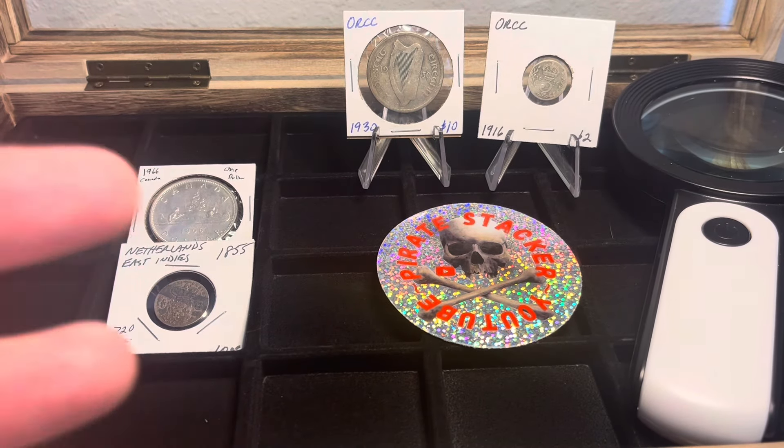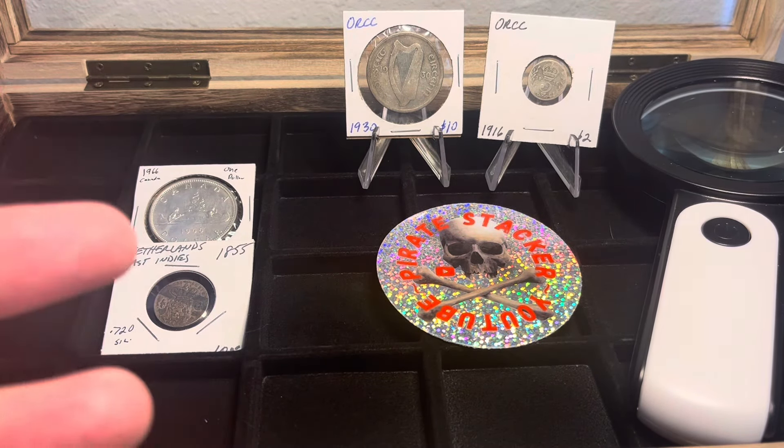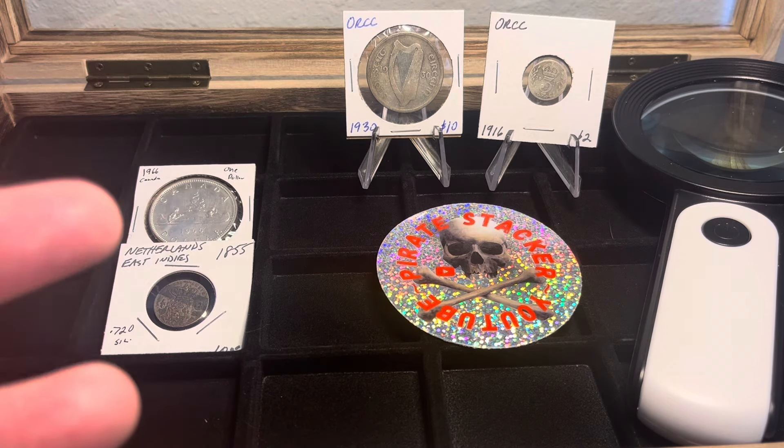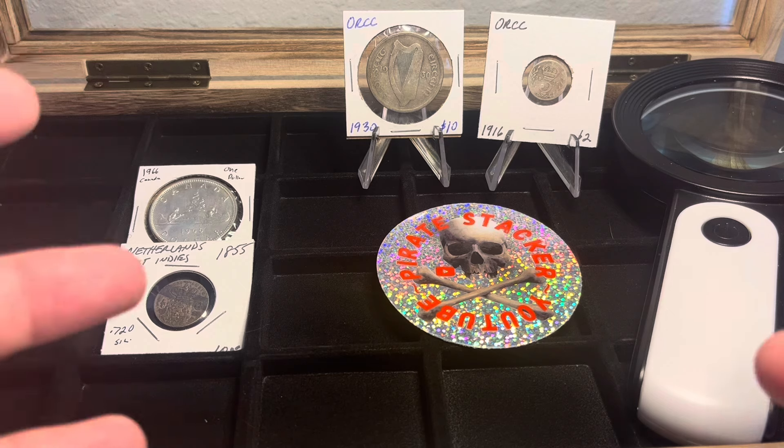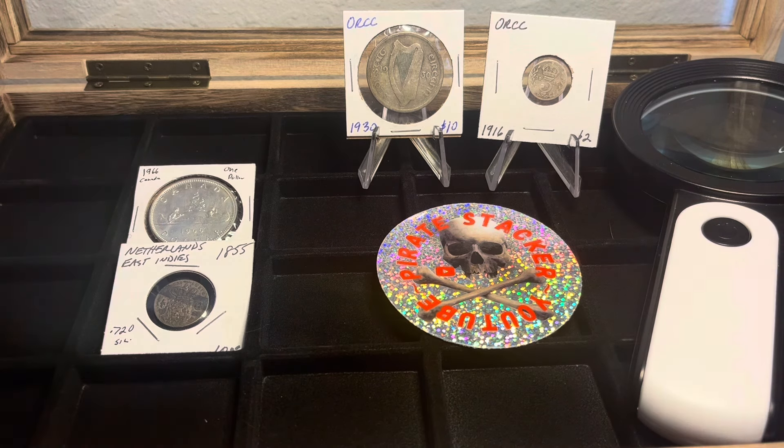What's up everybody? It's the Pirate Stacker, Tuesday coming at ya. Numismatic Challenge — yes, my $10 numismatic challenge. I've got new coins, week number three.